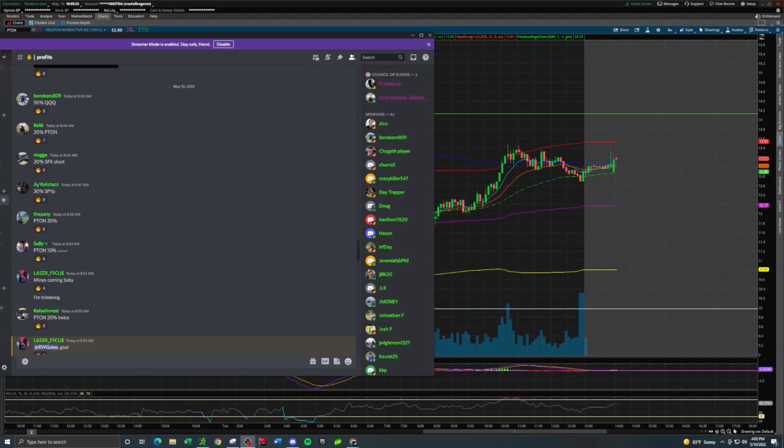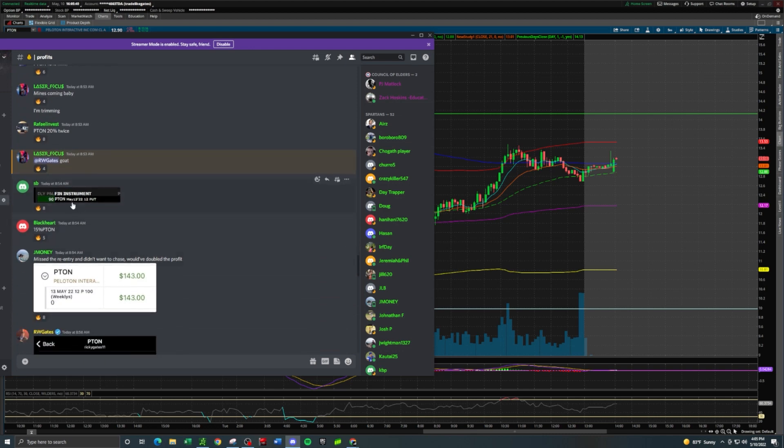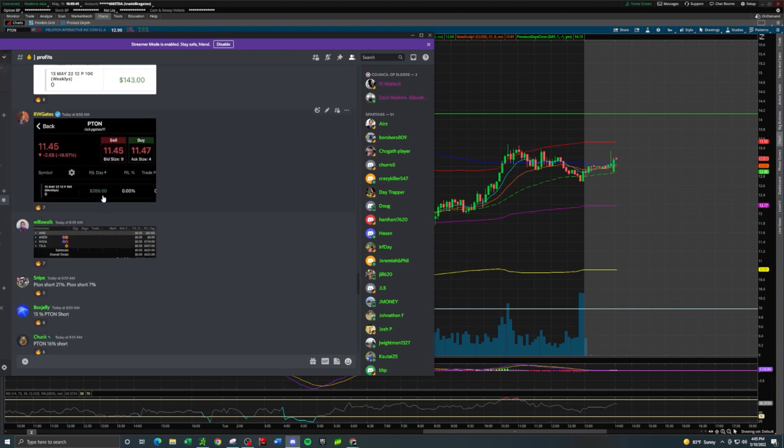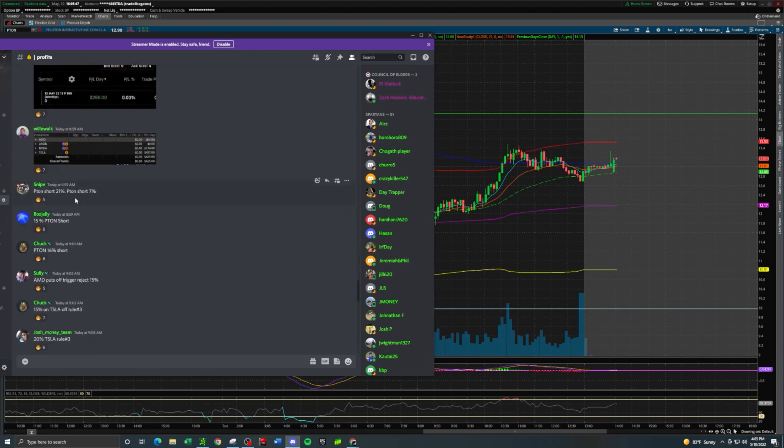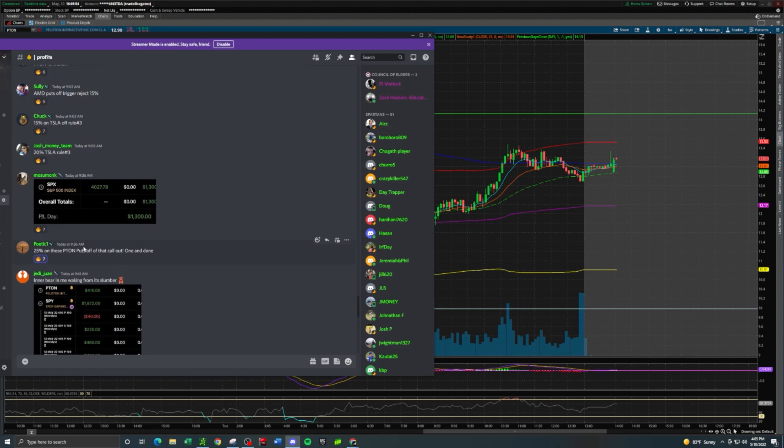Hey, what's up everybody — this is your homework for this afternoon, to review this PTON short trade idea that we took this morning trading live with the team. Here are the team profits: PTON in 20%, 20%, 10%, 20% twice — somebody called me a GOAT, thank you for that — 15%, 90 on PTON in, 143 on PTON in, 266 PTON in, 21%, 7%, 15%, 16%, 25% on PTON inputs off of that call out — one and done.